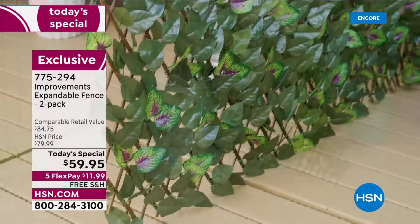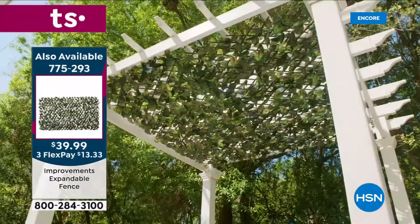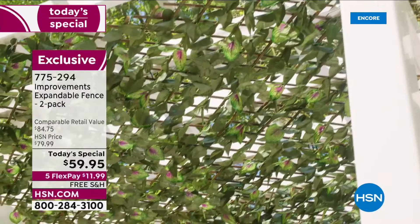It's two today for $59.95. The single pack is item 775-293 at $39.99 — that's why today's deal is so great: you pay for one and get the second for half off. Best value of the day.